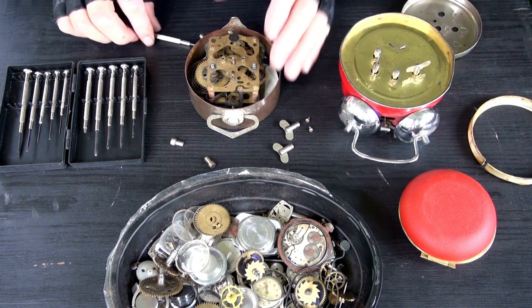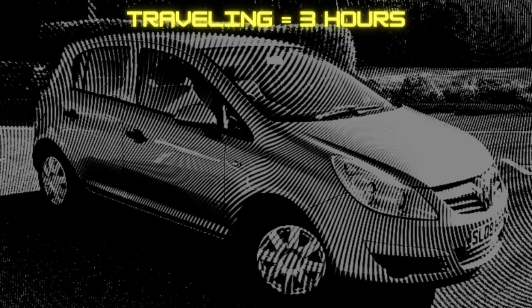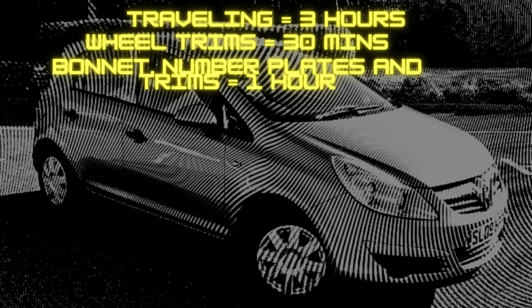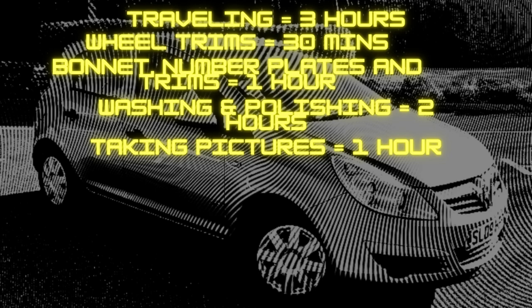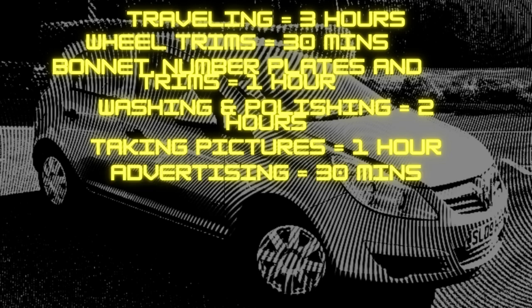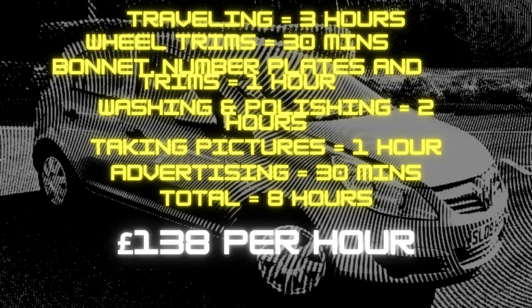Sometimes you'll have really good days, but also sometimes really bad ones. On this Corsa, it probably took a two-and-a-half to three-hour round trip to Birmingham, half an hour to Halfords for the wheel trims, another hour putting on the bonnet, number plates, and trims, two hours washing, polishing, and cleaning the car, around an hour taking photos, and about half an hour advertising on Facebook. Calculating it as an hourly rate: eight hours divided into £1,106 profit equals £138 per hour — which isn't bad for a few days' work.